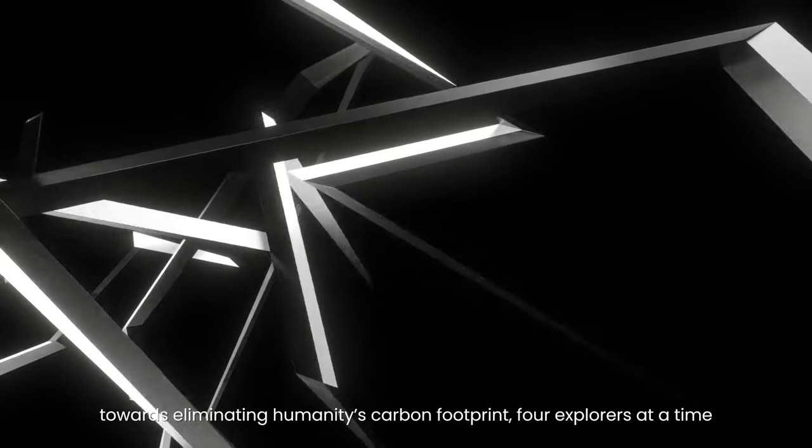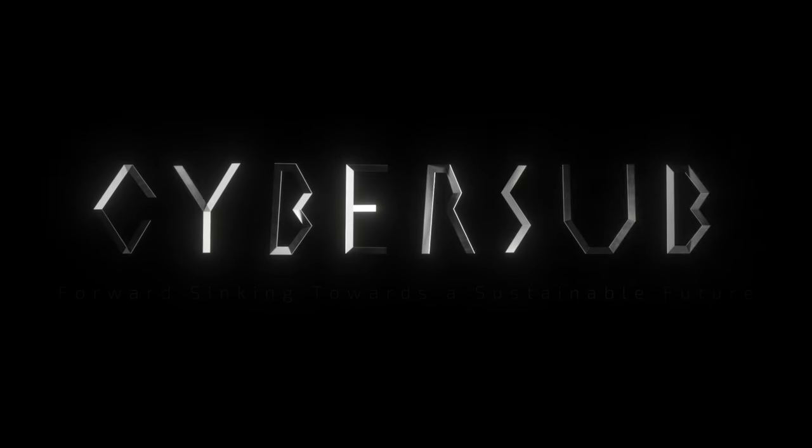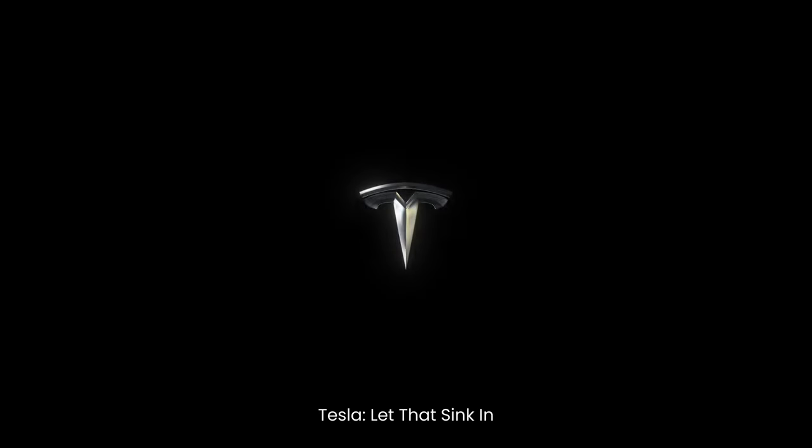Four explorers at a time. Cybersub — forward sinking towards a sustainable future. Tesla. Let that sink in.